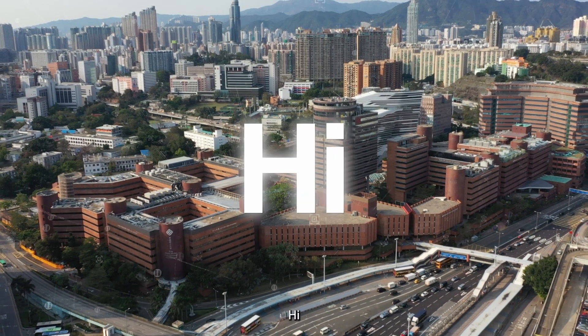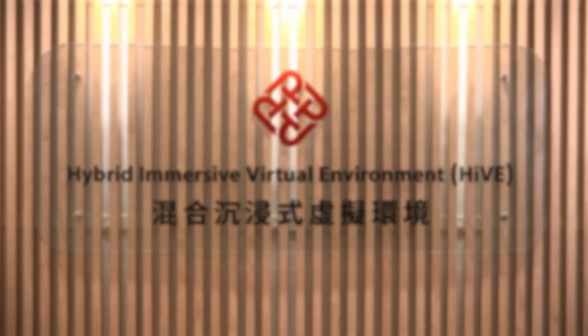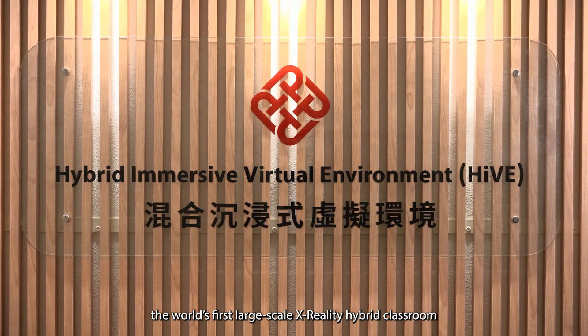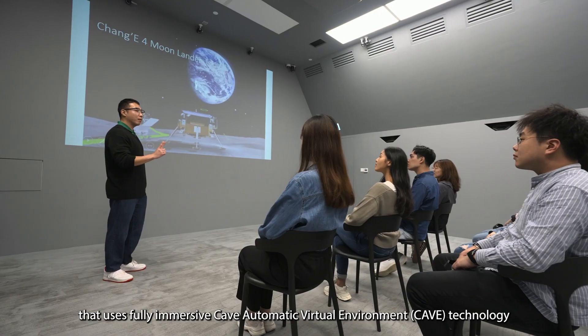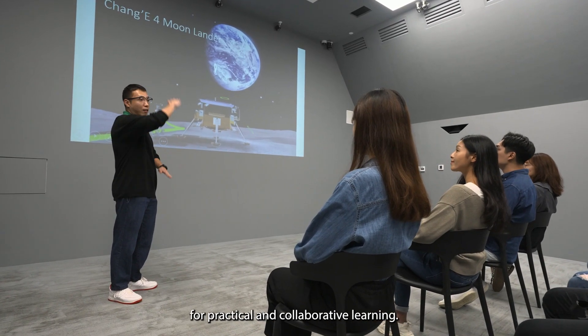Hi, welcome to Hive, the world's first large-scale X-Reality hybrid classroom that uses fully immersive cave automatic virtual environment technology for practical and collaborative learning.